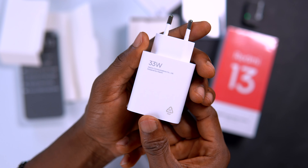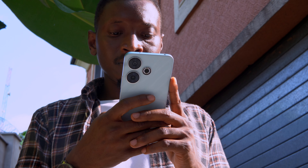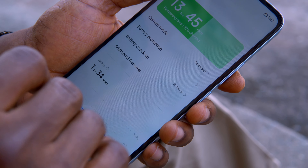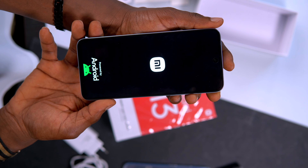Regardless of its 5030mAh battery capacity, it also comes with a 33-watt fast charger inside the box. This battery is sustainable and durable, though it all depends on the user. It won't require a lot of time to charge from 0 to 100%, though I haven't fully tested that myself.